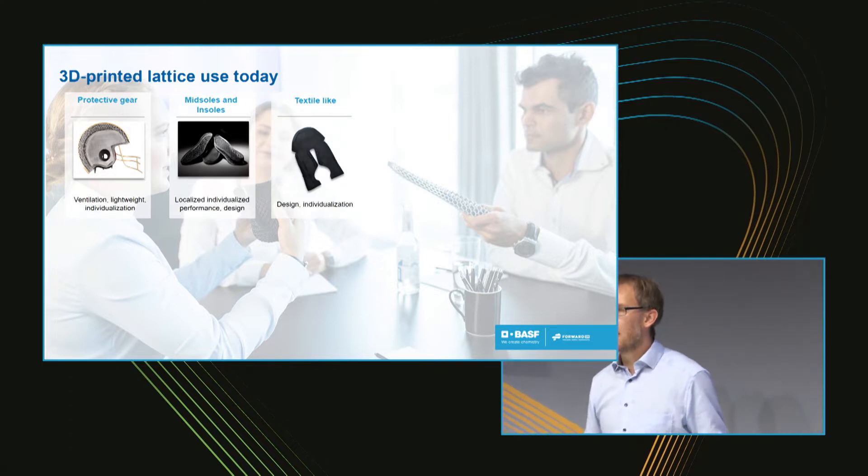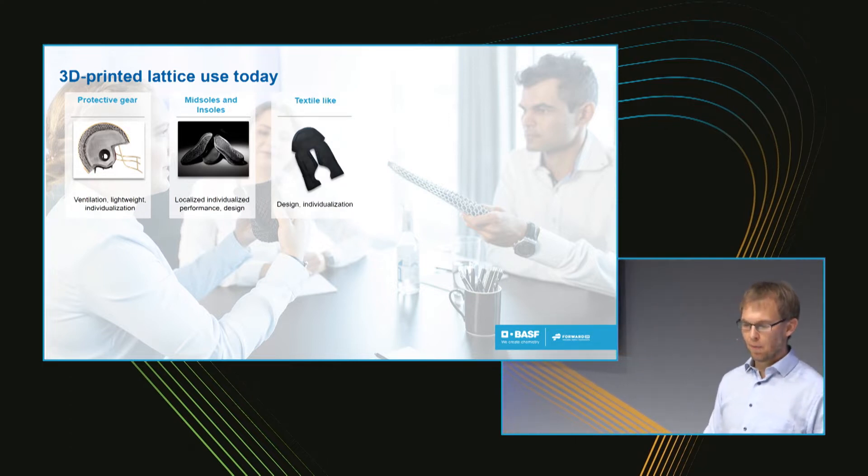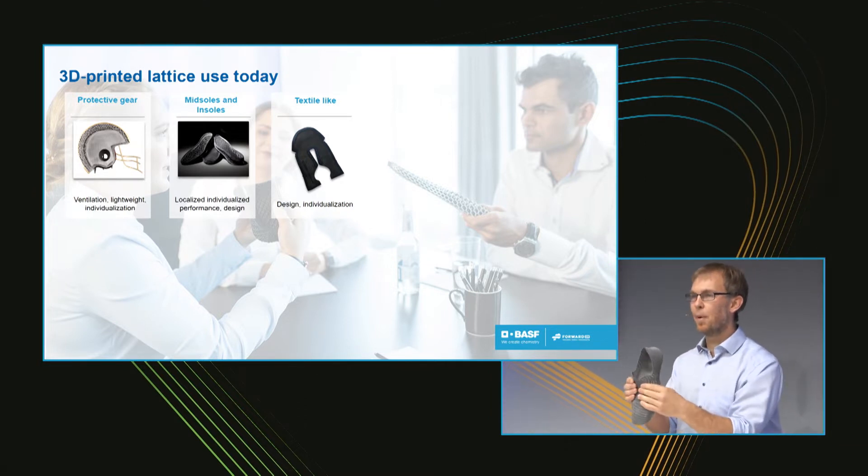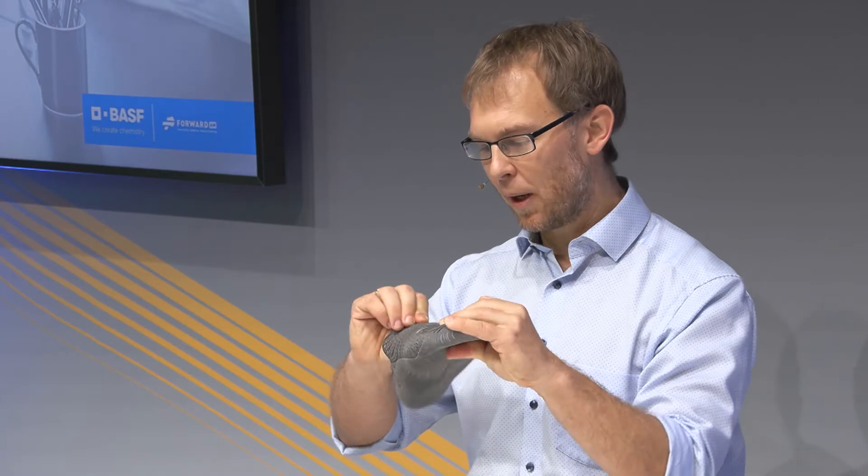Moving on, you could do something like a textile structure. Many are going in this direction — here we have a barefoot shoe where the full upper is 3D printed. It's not entirely a lattice, I would say, but it's almost a 2D lattice. Or structures like this where you just have to feel and touch it — it's almost not describable.